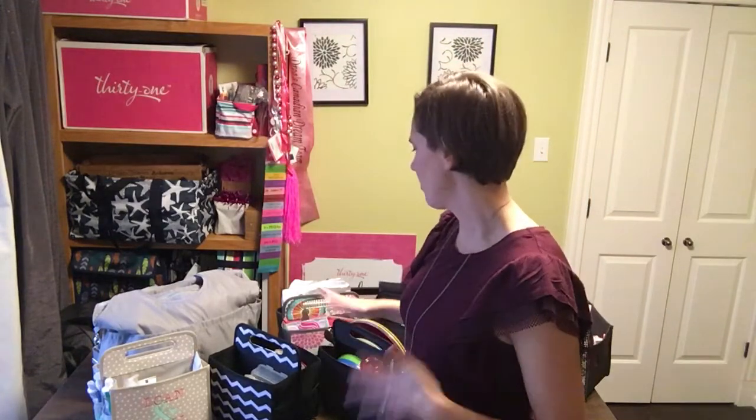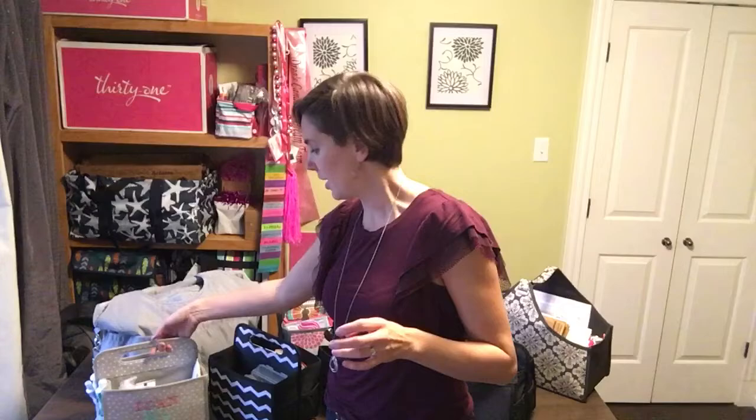Hi everyone, it's Linnea. I want to talk today about our double duty caddy. We have lots of these in our house, so I feel like I needed to bring all of them in here to show you exactly what we use them for around here, and then you can kind of look at what you need it for in your house.